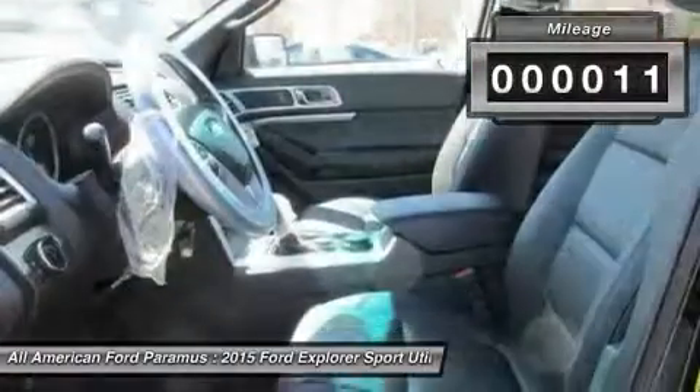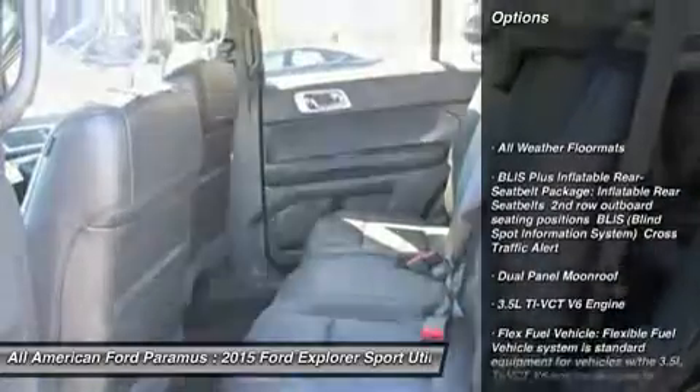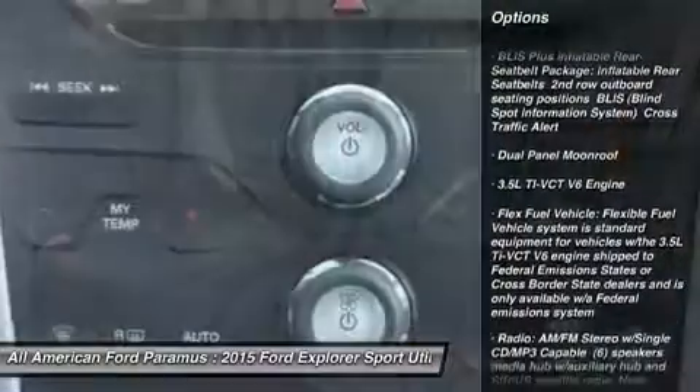This vehicle has less than 100 miles. Here are some of this vehicle's great options: steering wheel audio controls, power passenger seat, power lift gate.